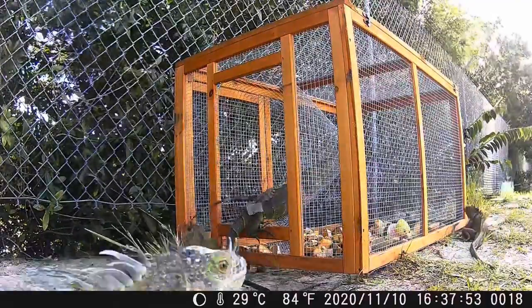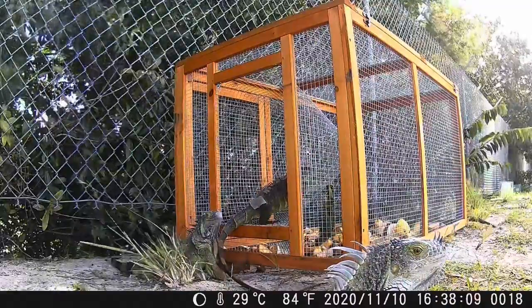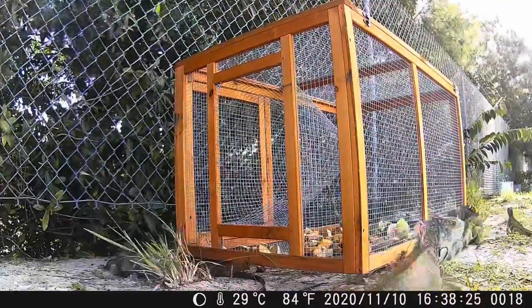As you can see, there's a herd of iguanas extremely curious about the trap and the bait, but they seem to be kind of smart not to go in.